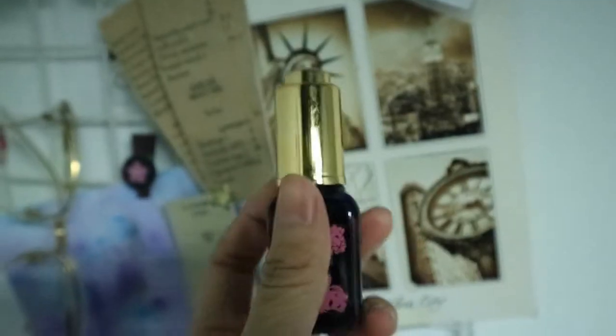For skincare, this is the Tarte Maracuja Oil. I've recently been incorporating oil into my routine — specifically my post-shower evening routine. I really like it. Different oils have different concentrations, so with this one, just one drop goes a long way. It really moisturizes the skin and gives you a really nice dewy finish, which I love.